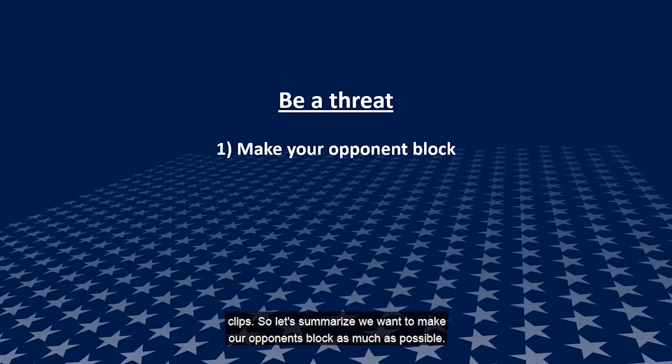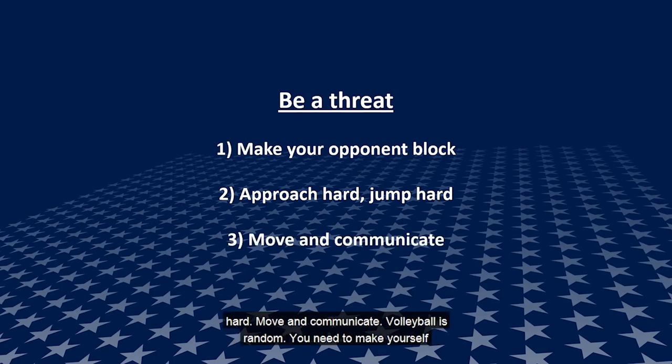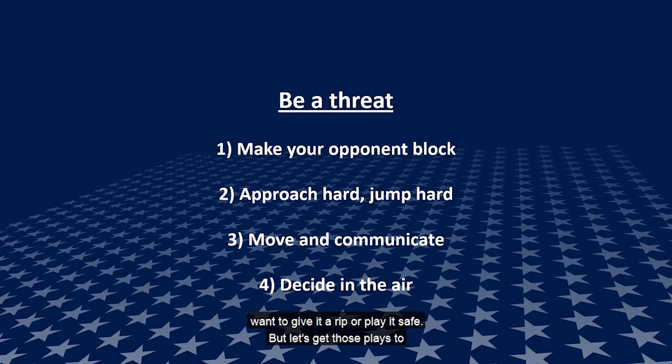To summarize Be A Threat: we want to make our opponents block as much as possible — when we approach and jump, we force them to block, which makes their transition more difficult and can help you win rallies. Approach hard and jump hard; they're more likely to block. Move and communicate — volleyball is random, so make yourself available in non-traditional spots on the court and communicate with teammates to create an attack opportunity. And you can always decide to tip late or set it over, but get up in the air, assess the situation, and decide whether to give it a rip or play it safe.